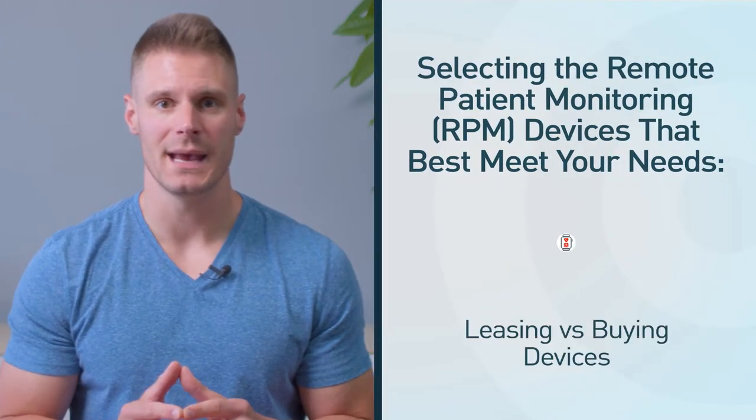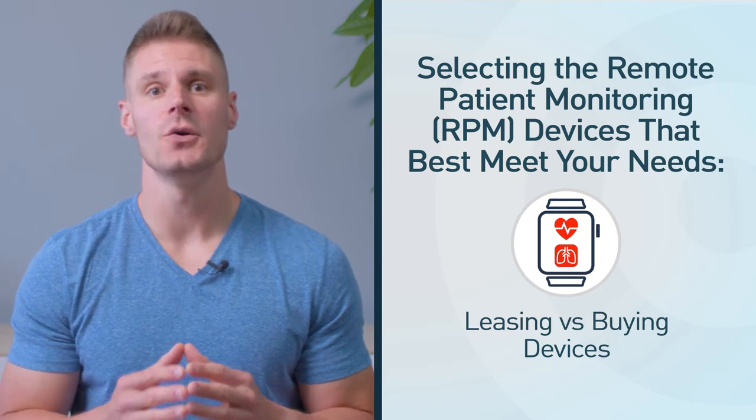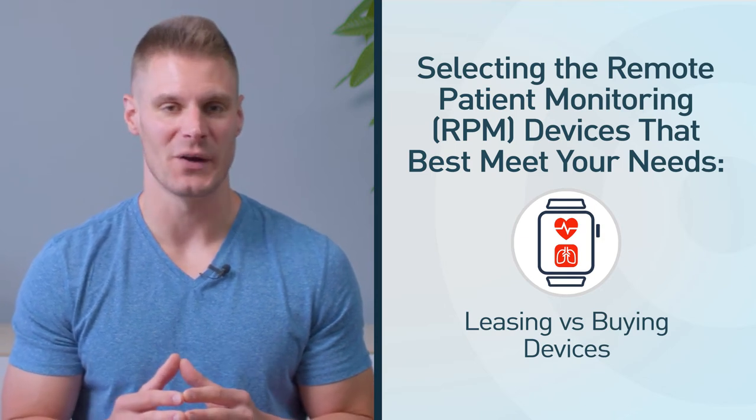When implementing an RPM program, one critical decision is whether to lease or buy the patient monitoring devices. Frankly, it's safe to say there is no one right answer, but in this video, we're going to examine the pros and cons of both options so you can make the best decision for your practice.